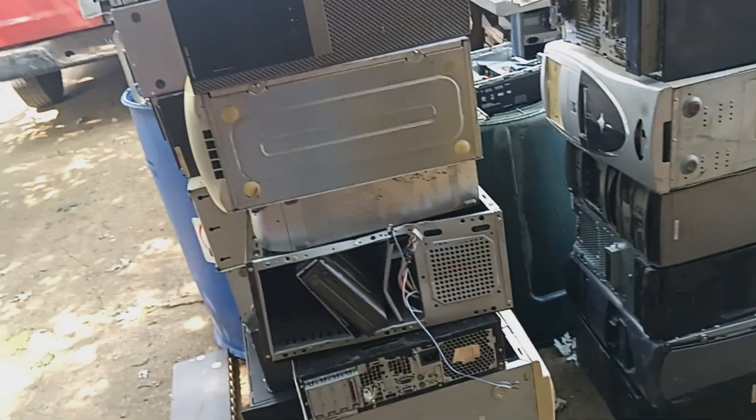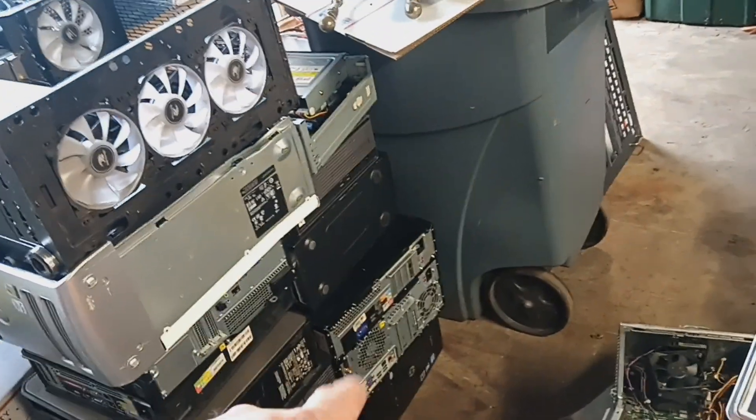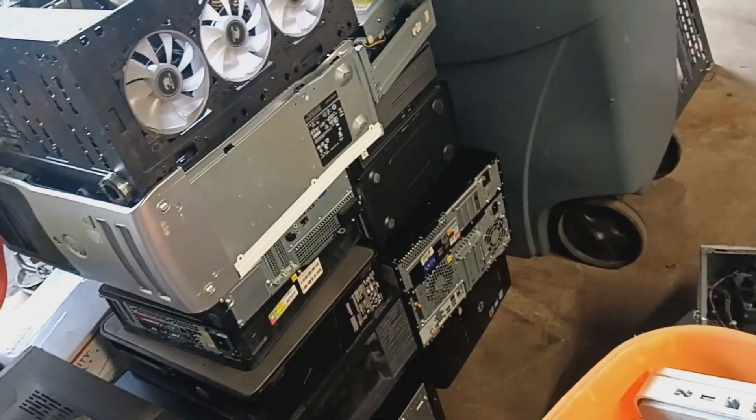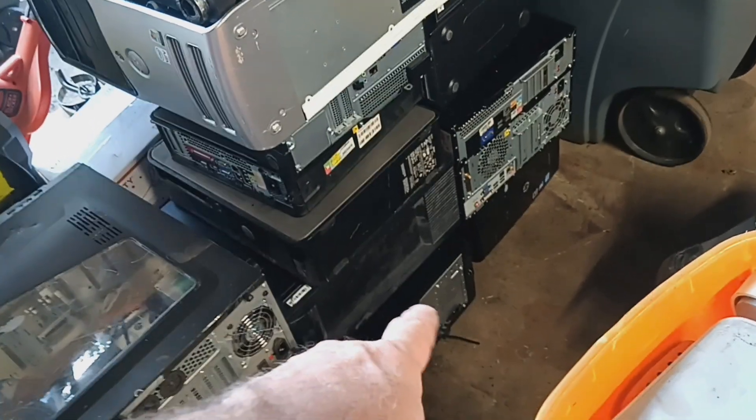So I ended up with like 900 and some pounds of shred for $65. Then I went to my yard and had about maybe eight computers — actually counting them up, it was seven — so that went in that stack there.